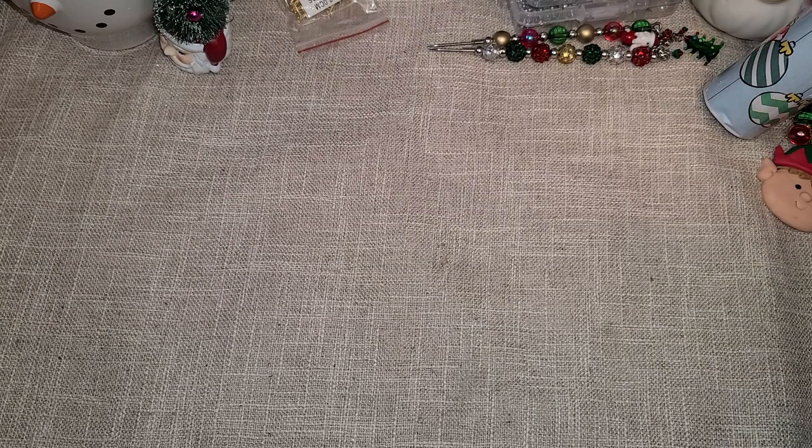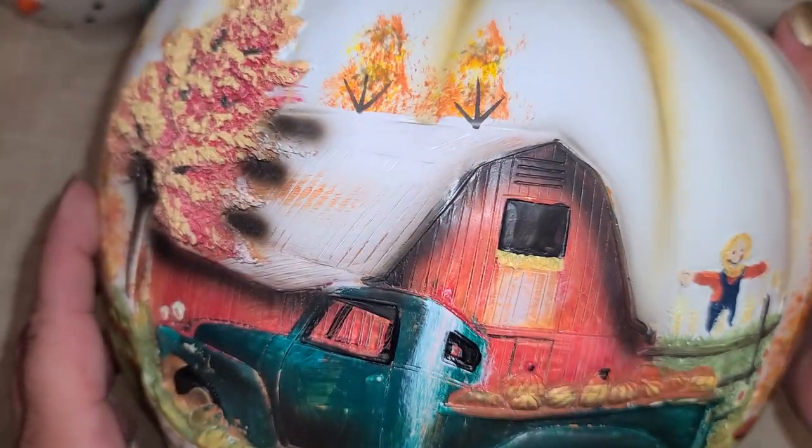Hi everyone! So I went to a different Hobby Lobby today because I wanted to see what they had on sale for fall items — and you guys, I found like my wish list item from the fall section. It's this gorgeous pumpkin right here.